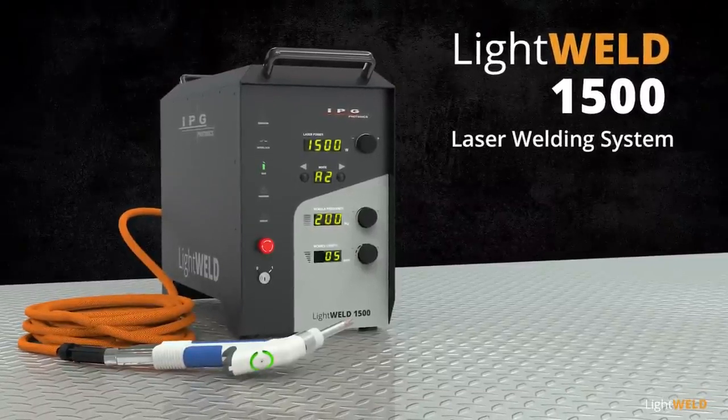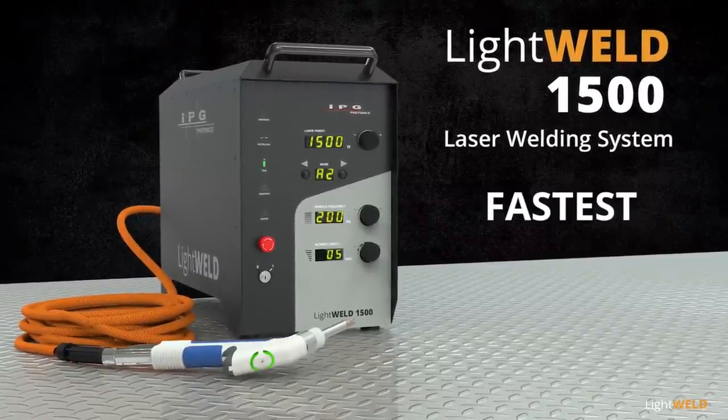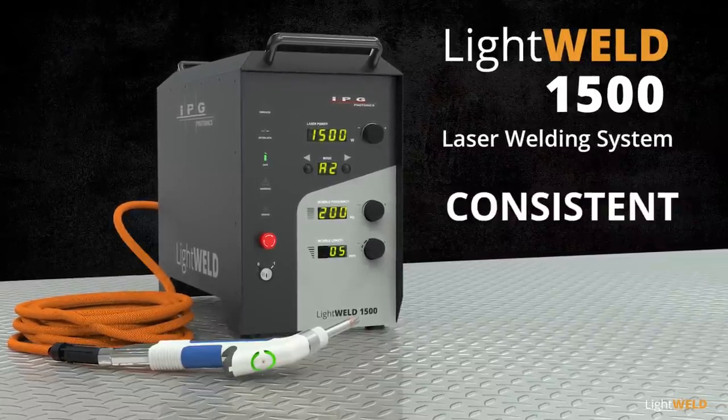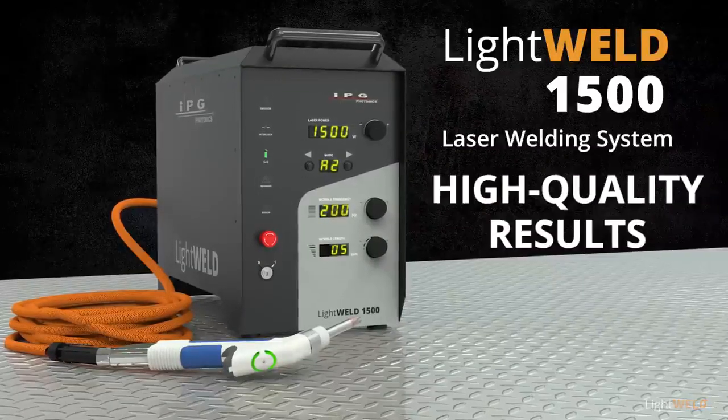LightWeld 1500 handheld portable laser welding system — the fastest, smallest, easy-to-learn laser welding system for consistent, high-strength, high-quality welding.